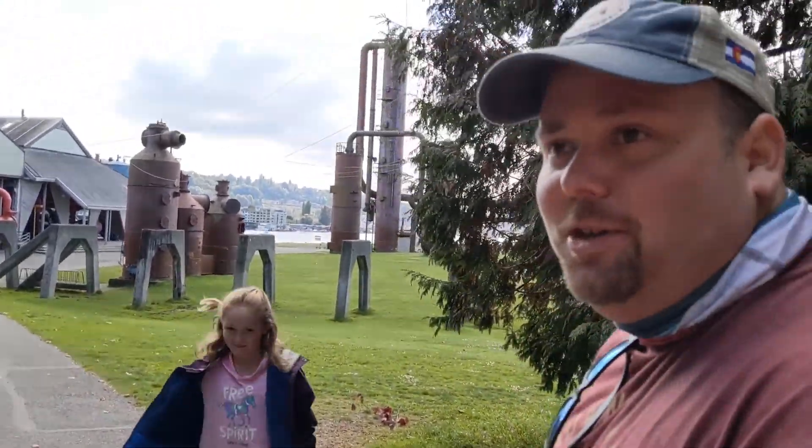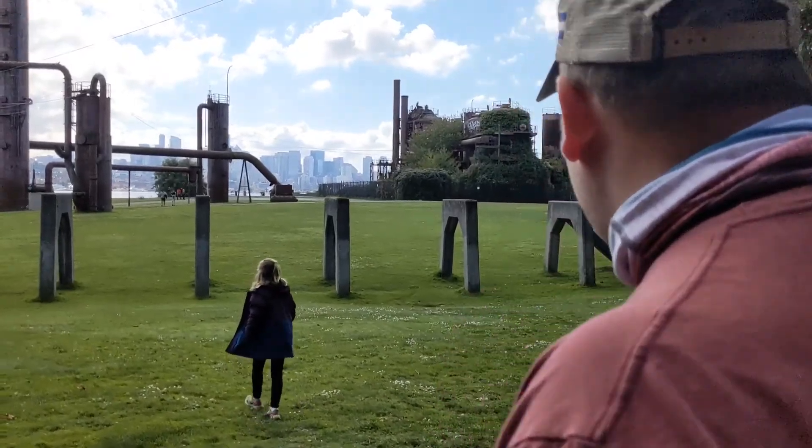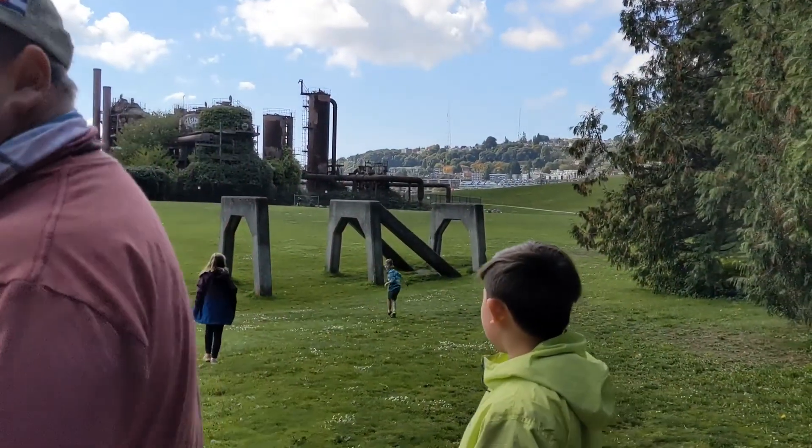This is right down from the Fremont Troll, so it was a short little drive. We're going to check out the park — looks like there are pretty views of the city. Look at that, that's really cool. Very neat place.